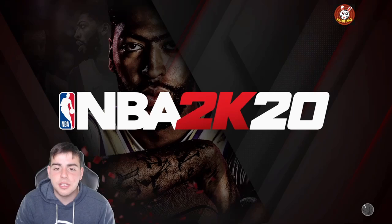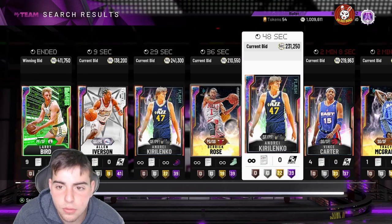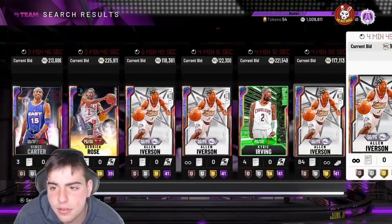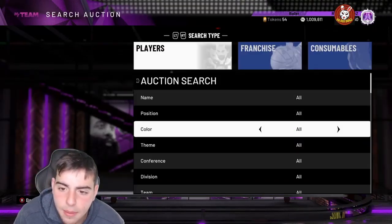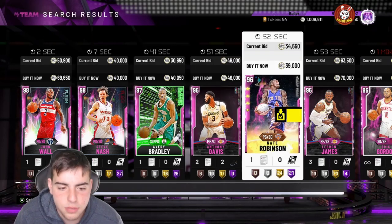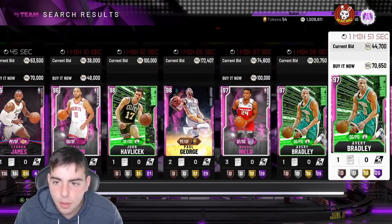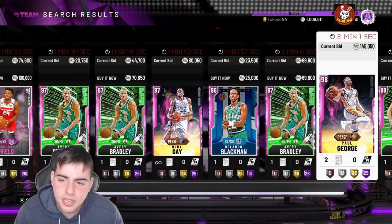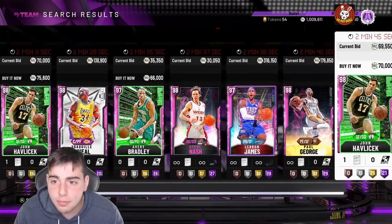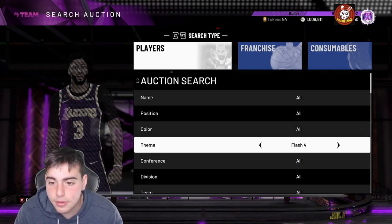I want to show you guys why you should sell now. Vince Carter is up, Katie's up, D-Rose is around the same price. We haven't had a market crash in a really long time. It's March Madness — there's no real March Madness being played, but 2K always drops a March Madness promo, so I'm expecting a giant market crash Friday. Shaq is going for around 150K, LeBron around 350K, Giannis back up to like 500K.